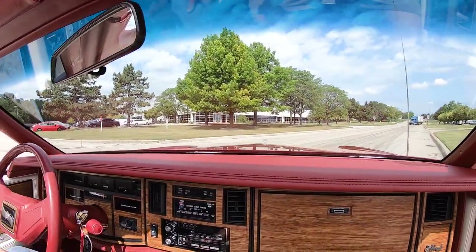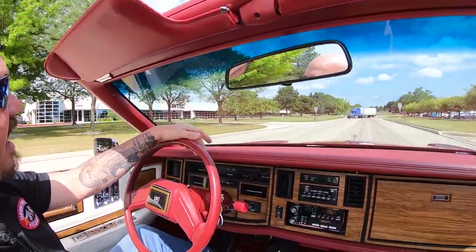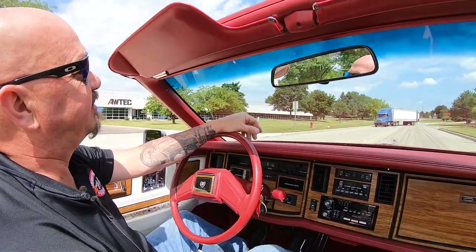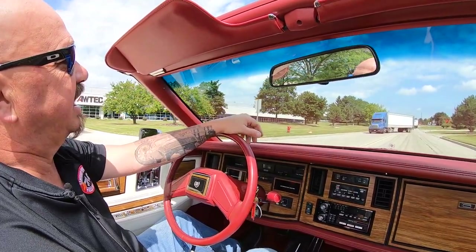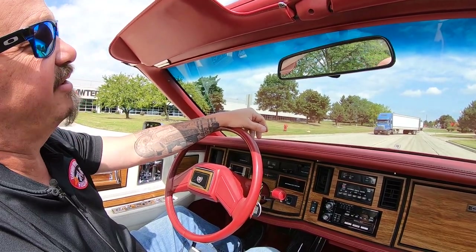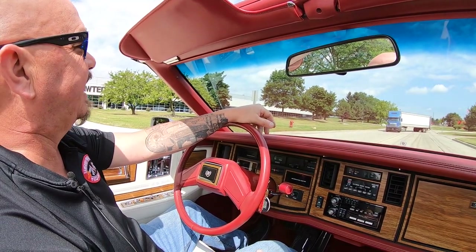And now we're about to do something nobody else in the industry does. We're going to put this car up in the air like we do all our cars, and we're going to show you the bottom side of the car. We're going to get the hood up and show you everything you need to see so you can make a great decision on your Cadillac investment.